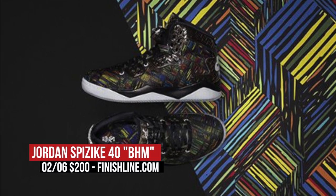Speaking of BHM, the Jordan Spizike BHM is coming, and that one's going to cost you $200 for that colorful upper.